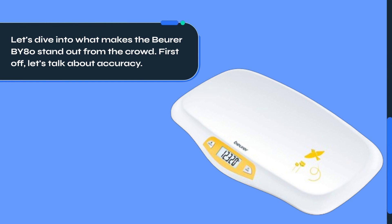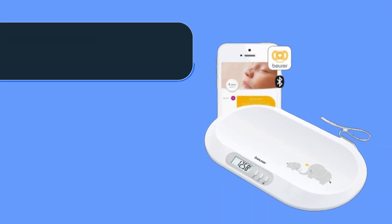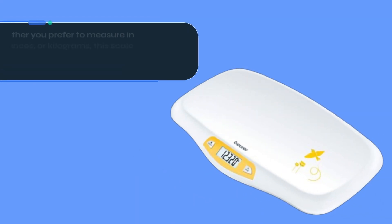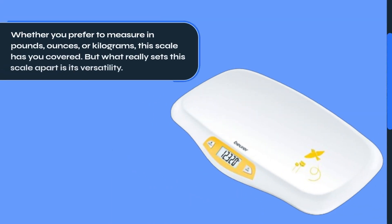First off, let's talk about accuracy. The Beurer BY80 utilizes high precision sensors to ensure precise measurements, up to a weight limit of 44 pounds. Whether you prefer to measure in pounds, ounces, or kilograms, this scale has you covered.